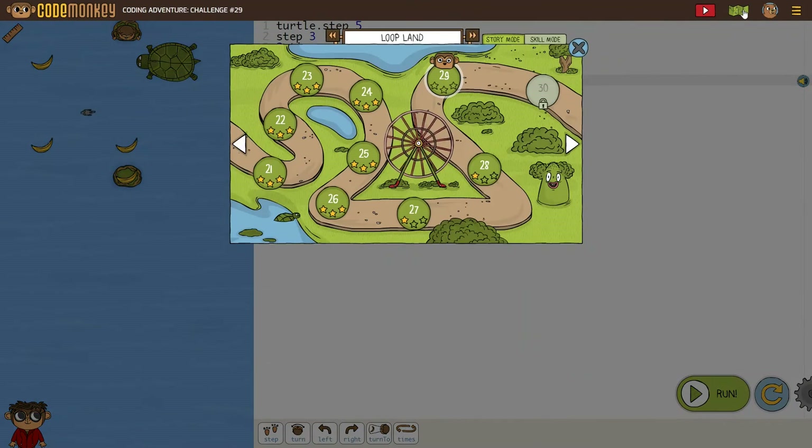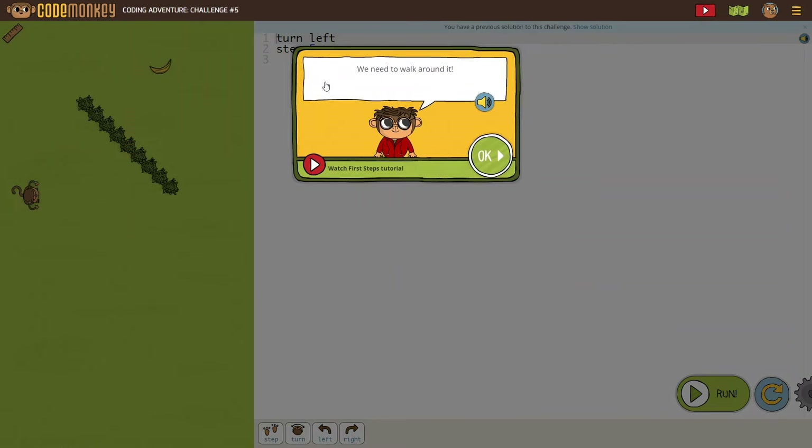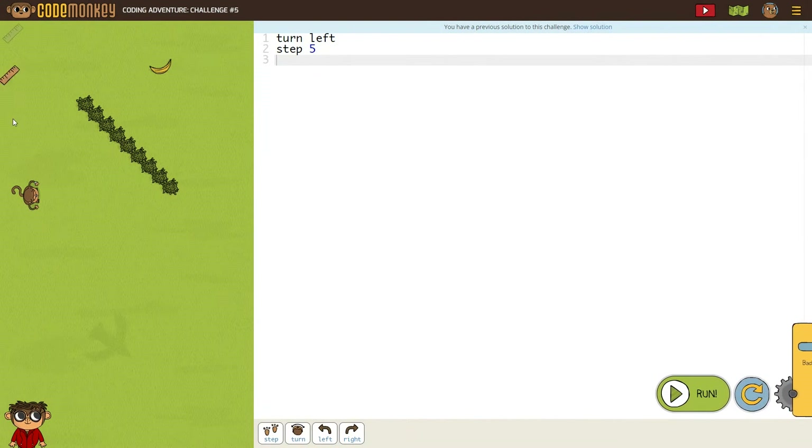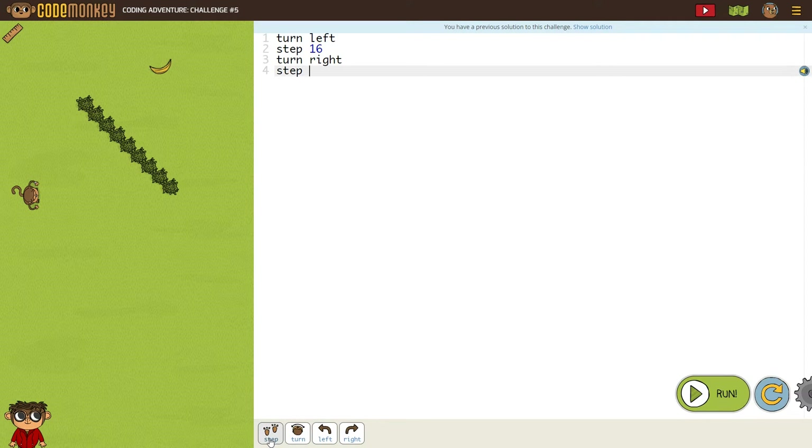Next is Coding Adventure, which uses text coding instead of block coding. This is the one my daughter's been trying out, and she's been having a lot of fun with it. The goal of this game is to help the monkey get to the bananas. There's a video tutorial available, or you can just get right to coding. As with the other courses, it gets more challenging as you go, with new pieces of code added so you can build on skills you've already learned.